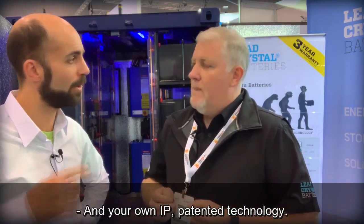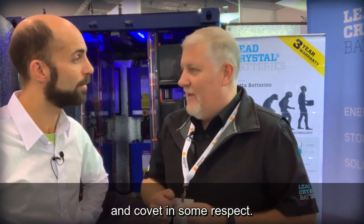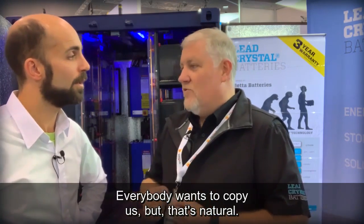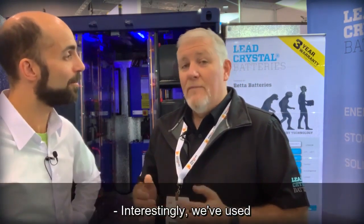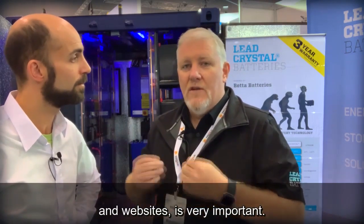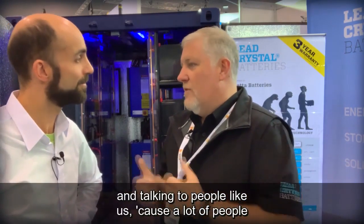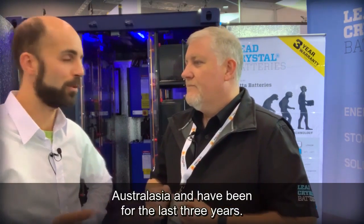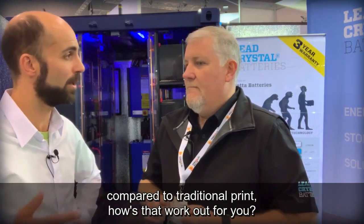We have our own IP and patented technology that we very carefully protect and covet — everybody wants to copy us, but that's natural. Interestingly, we've used social media extensively to get the message out there. People like yourself with a good understanding of companies' needs to use social media, video mediums, and websites — it's very important. You are the sales manager for Australasia and have been for the last three years, so when you compare spend and results from social and video compared to traditional print, how does that work out?